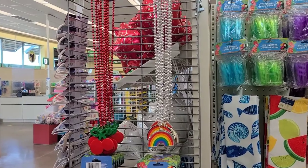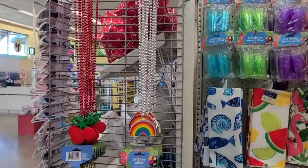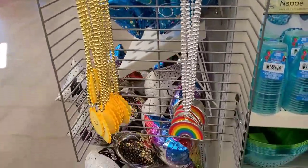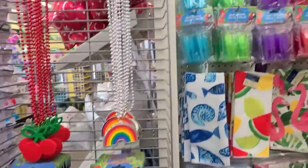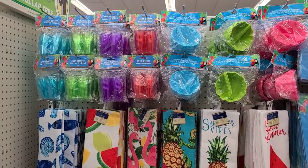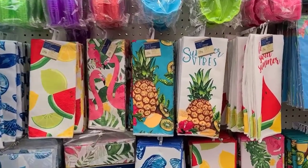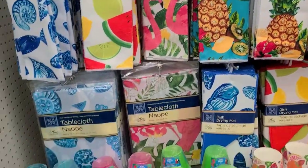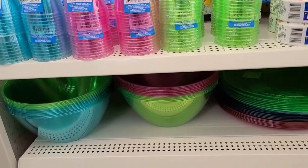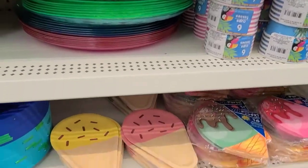Hey everybody, welcome back to another video. I just walked inside a Dollar Tree and I thought I would pop on and show you guys some cool summer things that they got in here. I haven't been in Dollar Tree in like a week or so. This Dollar Tree has their summer aisle fully stocked with some really cute towels — look at those pineapples. They got cups and different color bowls and trays.